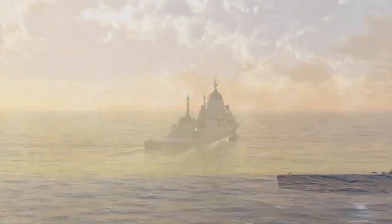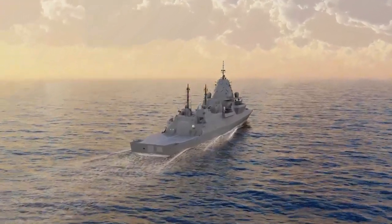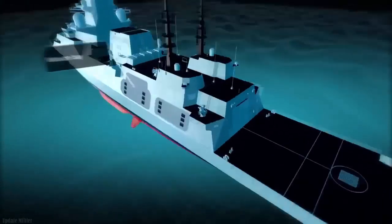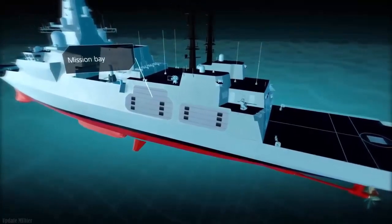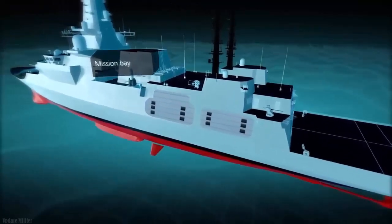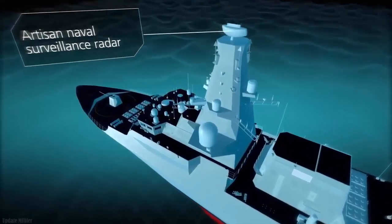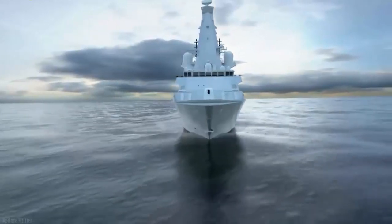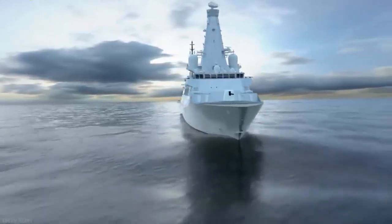The Type 26 Frigate is a 21st-century warship that will replace the Type 23 Frigate as the workhorse of the fleet. It will carry out the Royal Navy's three core roles: war, maritime security, and international engagement. There are eight of these ships, each with 157 crew on board and a top speed of approximately 26 knots.